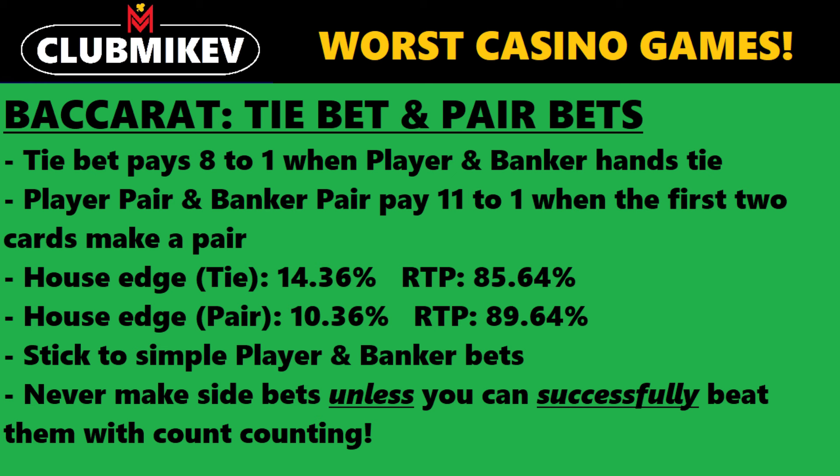The house edge on the tie is quite high: 14.36%, or a payback percentage of 85.64%. On either pair bet, it's a 10.36% house edge, or a payback percentage of 89.64%. The suggestion here: stick to just betting on either the player or the banker. Those house edges are really low — 1.26% or less roughly, depending on which one you're betting on. Just stick to player or banker, and avoid the tie, the pair bets, or any other side bets.